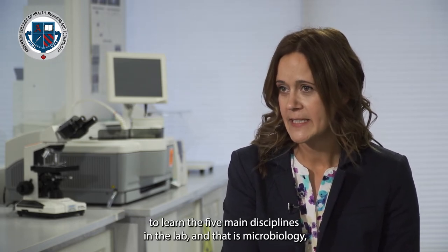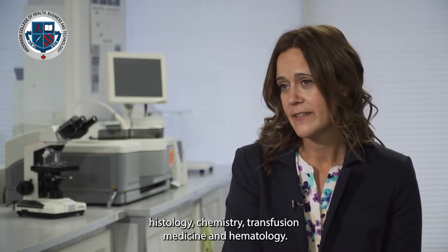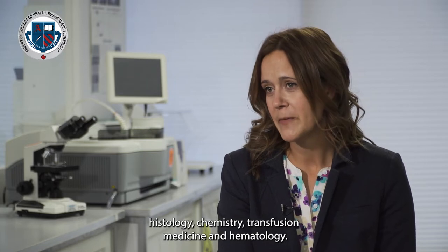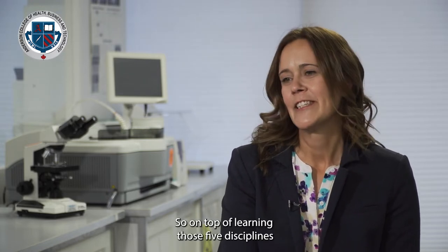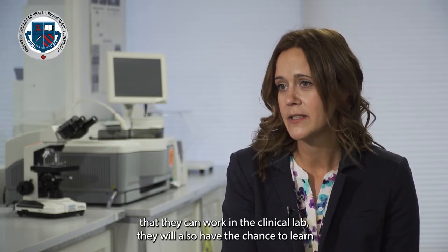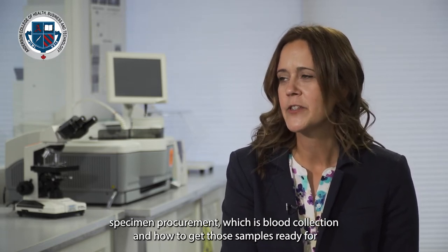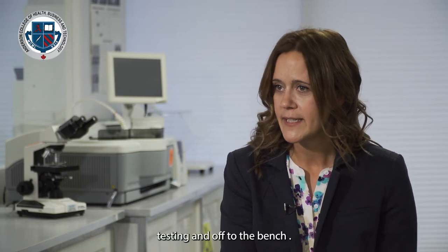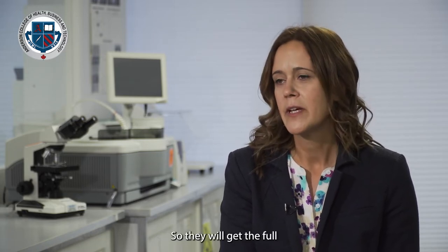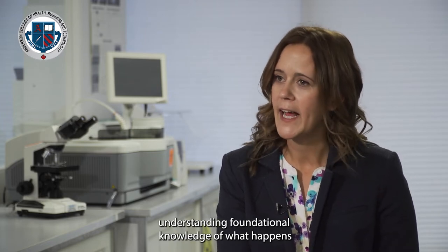At Anderson, MLT program students will have the opportunity to learn the five main disciplines in the lab: microbiology, histology, chemistry, transfusion medicine, and hematology. On top of learning those five disciplines for the clinical lab, they will also have the chance to learn specimen procurement — that's blood collection and how to get those samples ready and prepped for testing and off to the bench — so they'll get the full foundational understanding of what happens in a medical lab in a large hospital center.